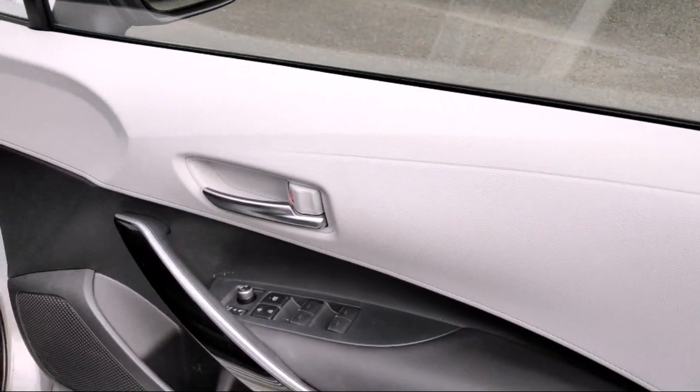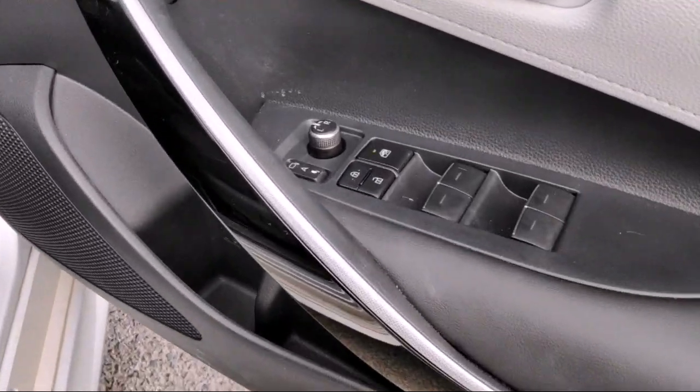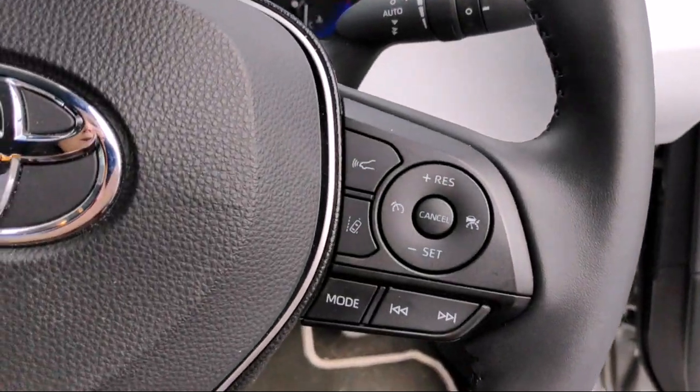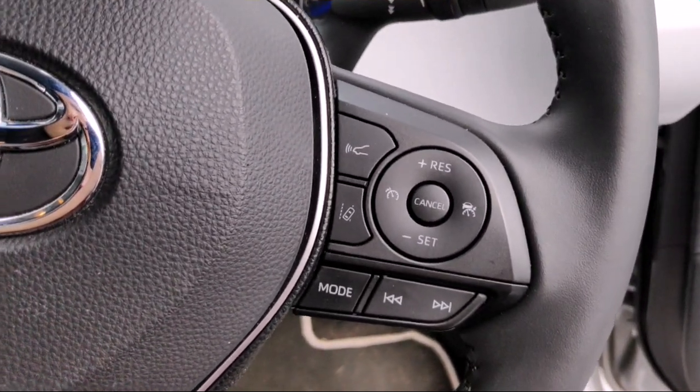Really lovely interior here. You've got split colour leather, full electric windows and mirrors. This is Toyota Safety Sense, which means the car comes with cruise control, lane departure alert, road sign assist, as well as pedestrian detection and cyclist detection.